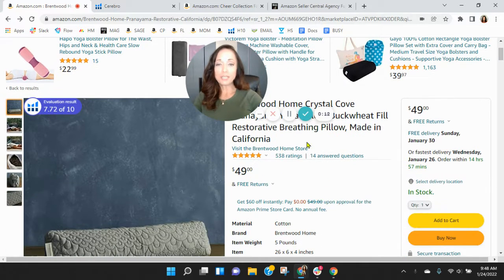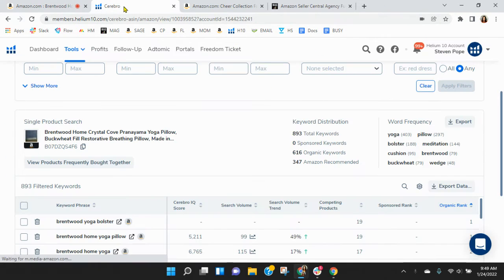So look, I've got your bolster pillow pulled up right here. Before we go through the listing, one of the first things I like to do is take a peek behind the scenes. So I grabbed your ASIN and loaded it into Helium 10. Let's go take a look.